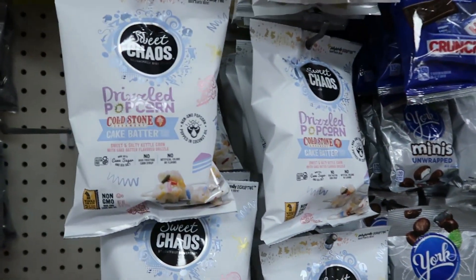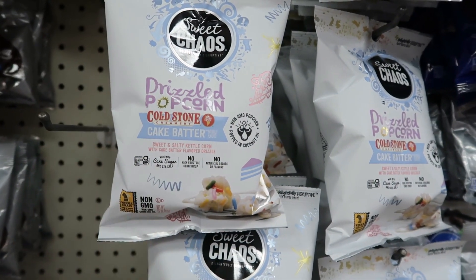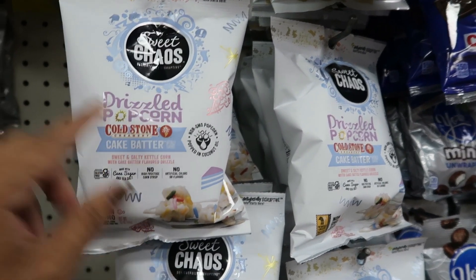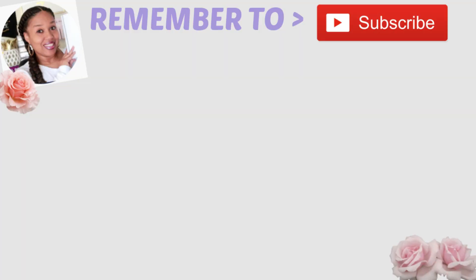Look, I can't even get down the candy aisle without seeing something else! They have the Sweet Chaos drizzled popcorn — Cold Stone cake batter flavor. I've seen the other Sweet Chaos flavors but I haven't seen this one. Oh my goodness, I'm so tempted — I gotta try that one!